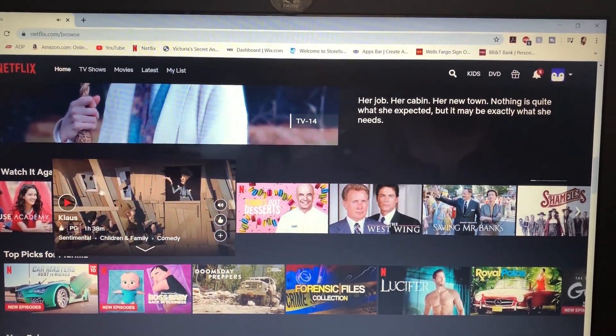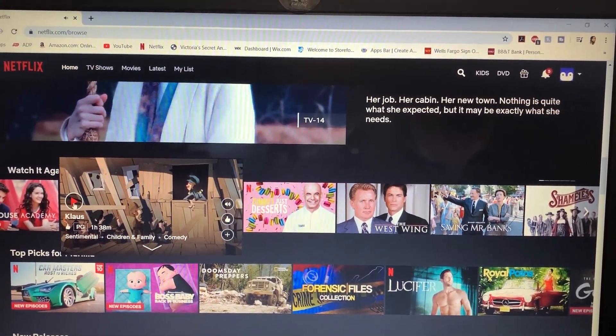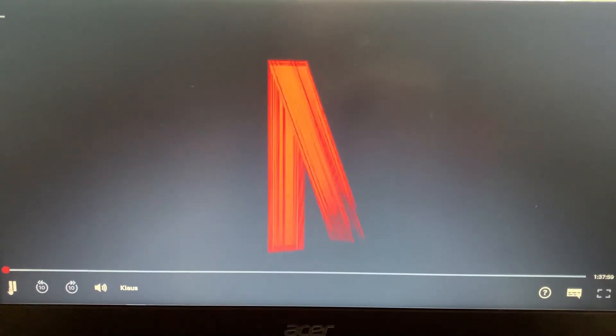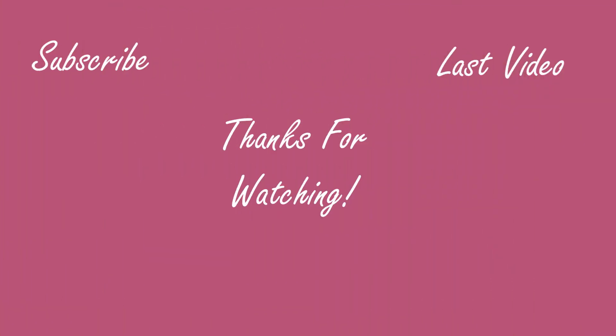So I hope these 10 things helped you to find something to do while you're stuck at home, just to fill the void. I do hope you guys enjoyed this video — if you did, give it a big thumbs up and subscribe if you're not already, and I will see you guys in the next one. Bye!